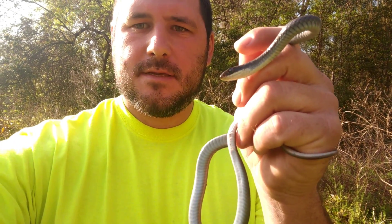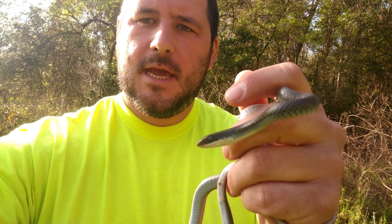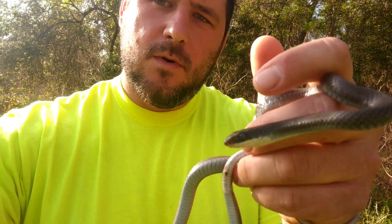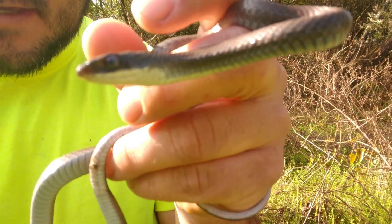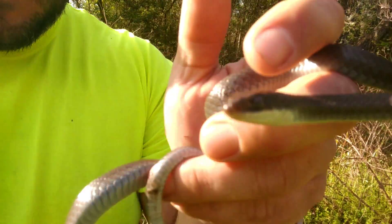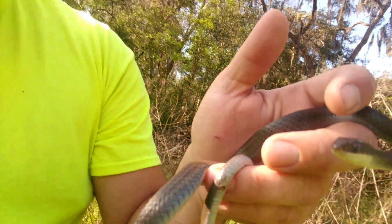Anybody know what this snake species is? You guessed it, that's a black racer. Today I want to show everybody kind of what the molt of a snake would look like. You can kind of see on his eyes right there how they're glossed over and he has a nice bluish iridescent kind of look to him.